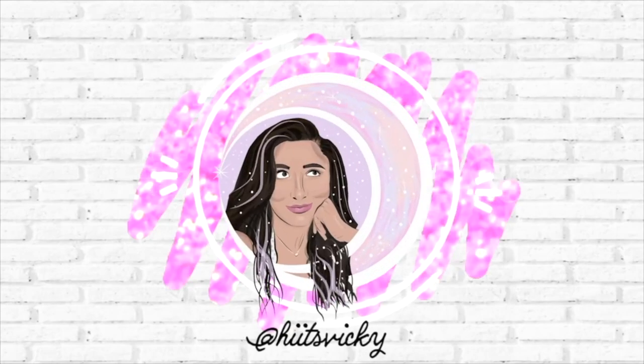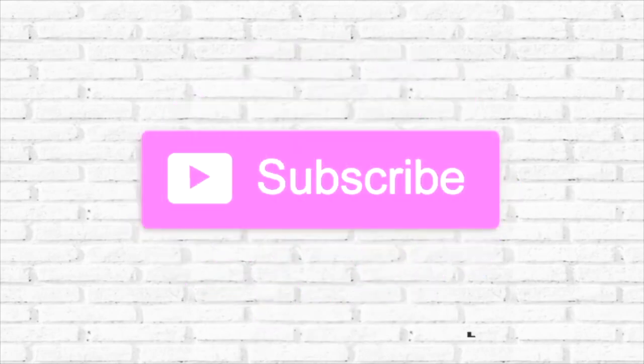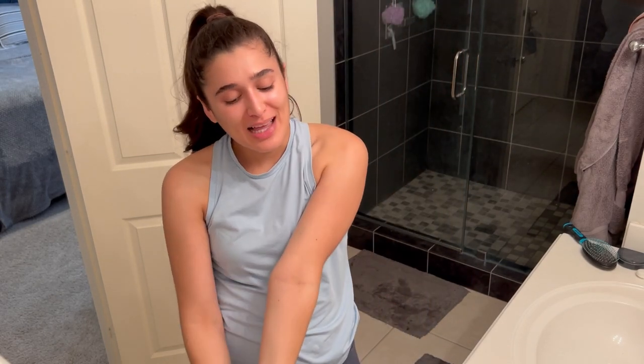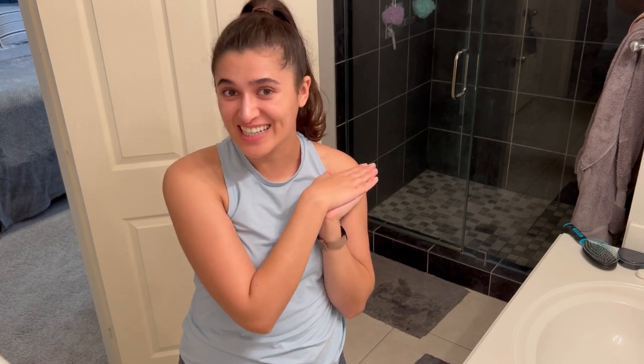Hello guys, and welcome back to my channel. Today's video is going to be another shower routine. I'm so excited. I saw all the comments on the last video and you guys were requesting more, so we are going to do another shower routine.